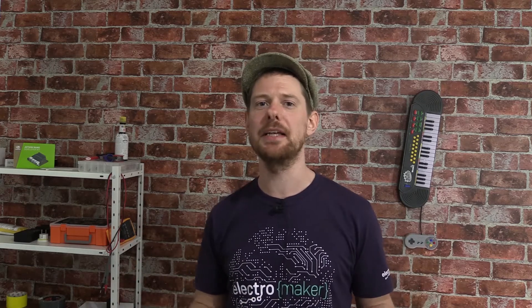Greetings folks, and welcome to the very first edition of the ElectroMaker show. My name is Ian Buckley, and I'll be giving you your mid-week round-up of everything new and interesting that's happening with Maker and embedded hardware — things that we all love.